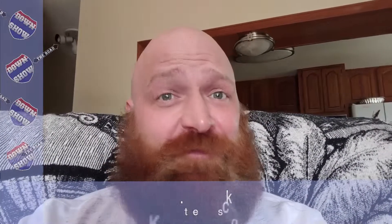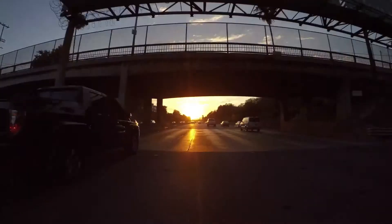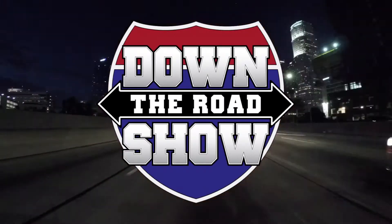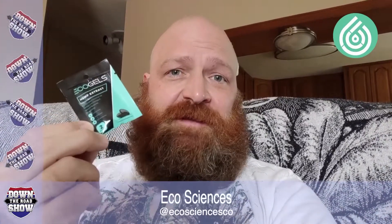Thanks for stopping by Down the Road Show. Today I'm reviewing another product that I picked up at the World CBD Expo in San Diego. Next up, some EcoGels by EcoSciences. I've been looking forward to trying these EcoGels by EcoSciences.